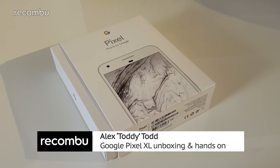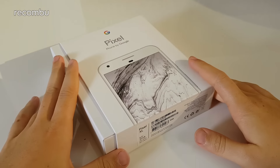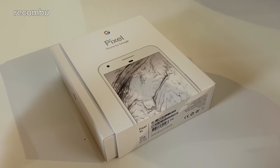Hi guys, it's Toddy here from Recombu. In front of me I have the Google Pixel XL — this is the larger of the two new phones that Google is releasing at the tail end of 2016. They both come out on October 20th in the UK. Chris has already done the standard Pixel unboxing on our YouTube channel, but this is the larger of the two and I'm going to unbox it for you.